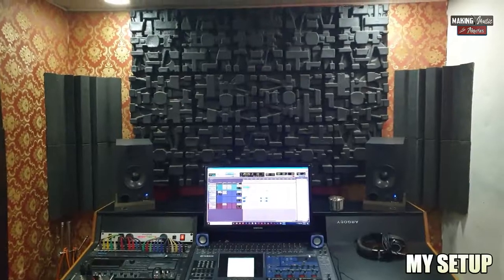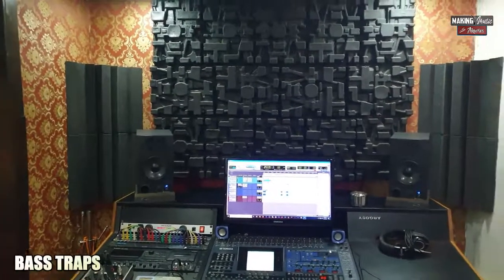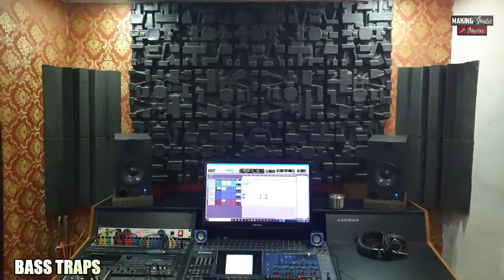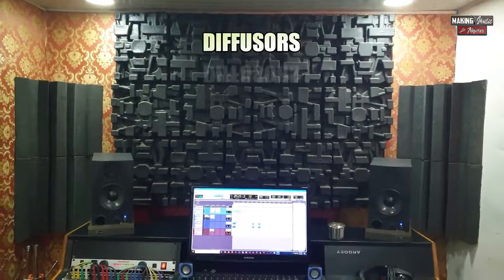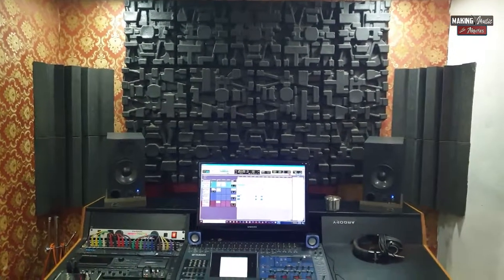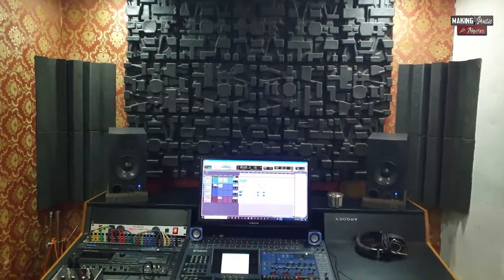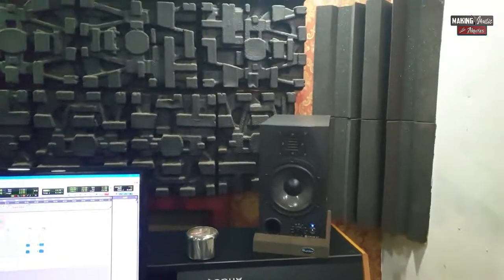As you can see here, this is my setup — this is my console, my desk. I have bass traps on both sides, both corners behind the desk, and I also have a diffuser panel right behind the desk. Bass traps have to be in both corners, especially behind the studio monitors, because bass frequencies tend to collect at the corners.